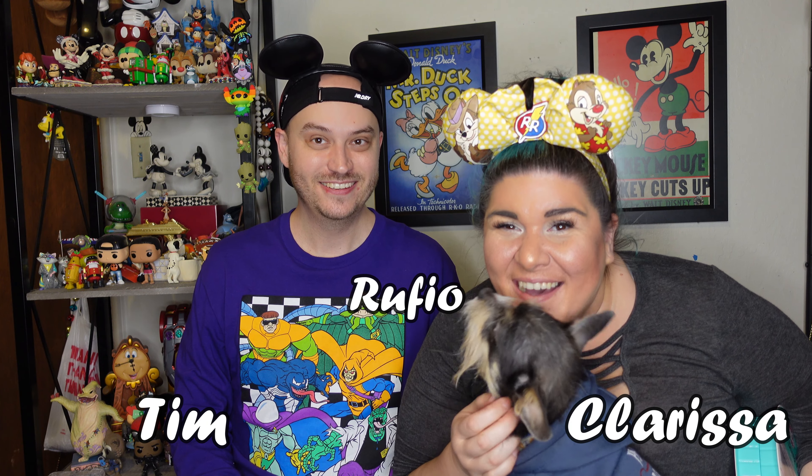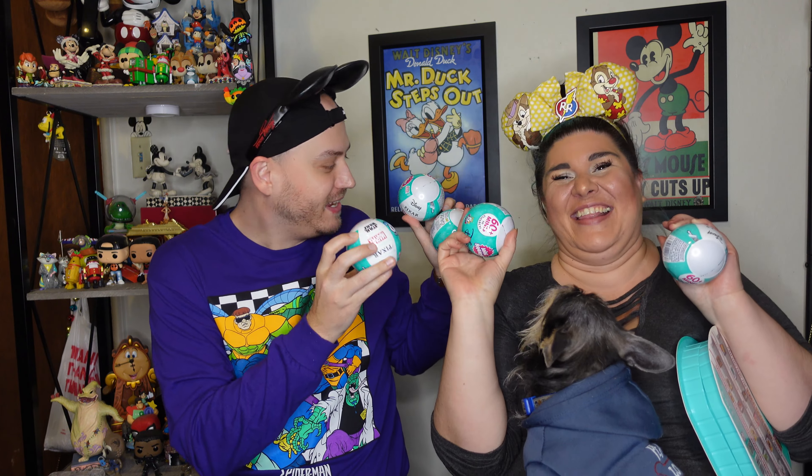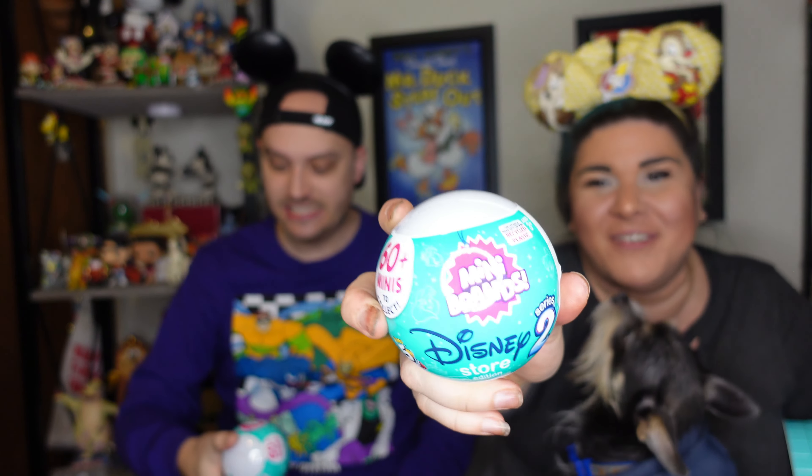Hi and welcome back to A Couple of Kiddos — or if you're new here, welcome! I'm Tim, I'm Clarissa. Rufio, and guess what is here — Mini the Balls are back! You know how obsessed I was with Series One? Series Two is out — the Disney Store edition Series Two. I'm obsessed with these.